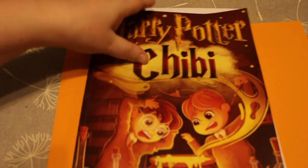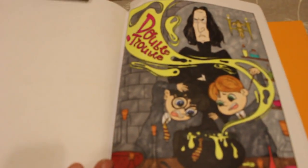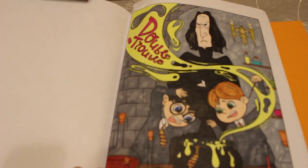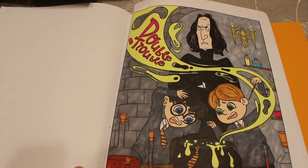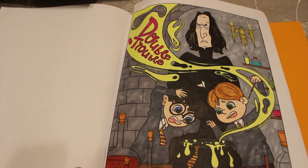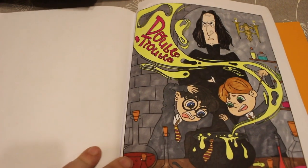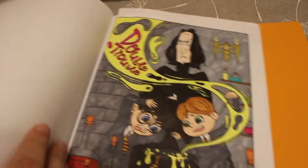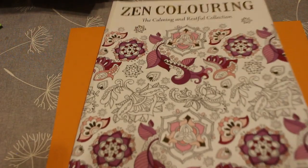The next one we did on camera — that's the Harry Potter book. We did the one with Snape, Ron, and Harry, and that was done with the Arteza Everblend and the Touch Five skin tones. I must take those upstairs if I want to colour in a picture. That didn't take long — only two sessions — and I really enjoyed it.